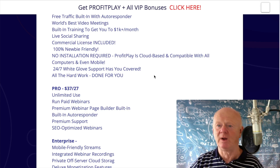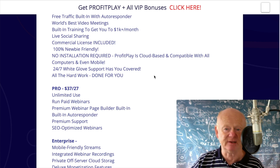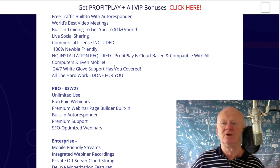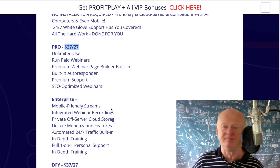The Professional upsell one is $37 with a $27 downsell. It's unlimited use and you can run premium webinars with a page builder built in — you're getting a webinar page builder, a built-in autoresponder, premium support, and SEO-optimized webinars. For me, the pro version is a must-have. If you're serious, you've got to go pro. If you take the downsell at $27, it'll probably be missing some features — it might not be unlimited — so be careful.